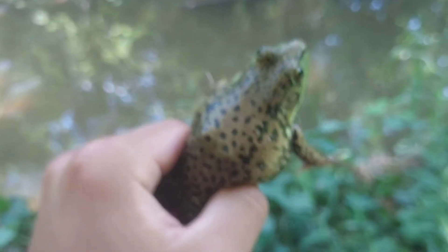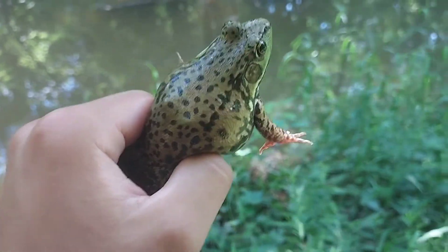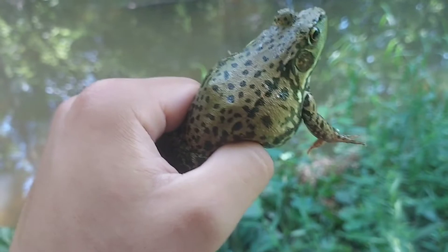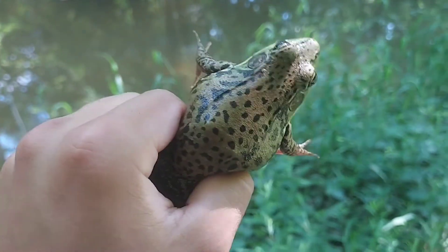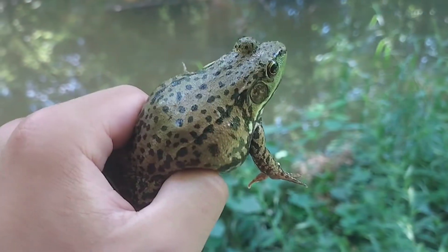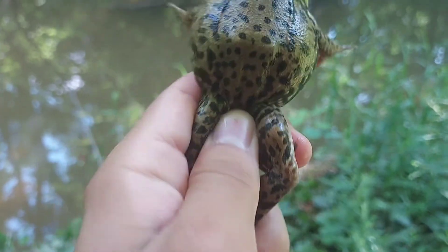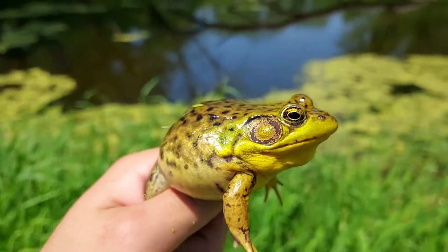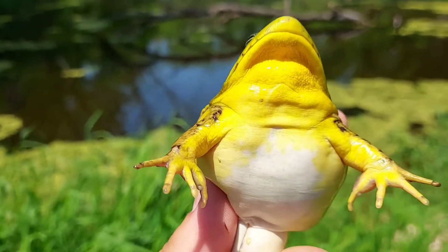Green frogs can be found in every county throughout Wisconsin — a very popular frog. If you find a frog and you're wondering whether it's a bullfrog or a green frog, it's more than likely a green frog because of how common they are. Green frogs feed on little insects, anything they can fit in their mouth — maybe some small fish, tadpoles, crayfish — basically anything they can swallow.